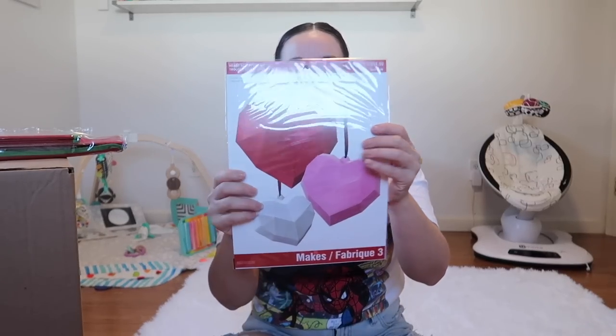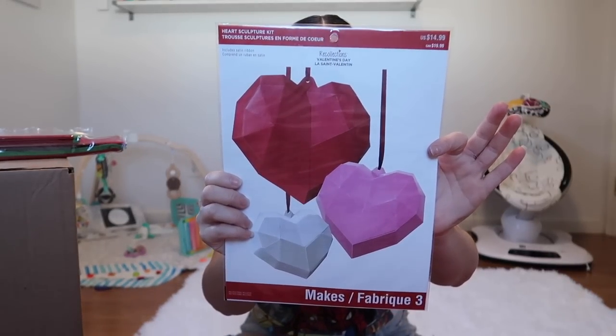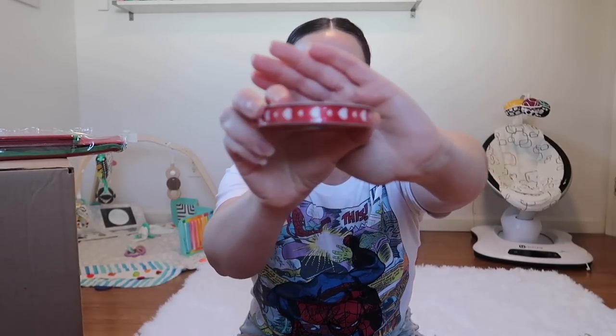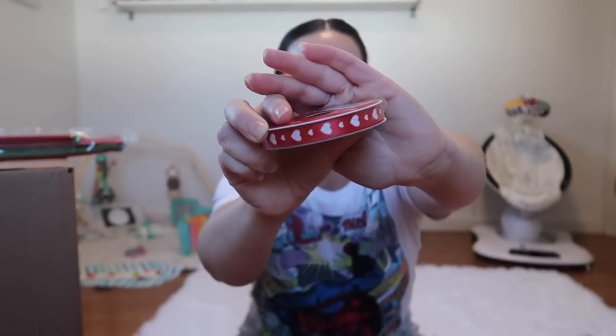This is a heart sculpture kit valued at $14.99. It looks very intense — it's all origami pieces and you put it together to make hearts. That looks like a lot of fun. And we're also getting some ribbon valued at $2.99 — look at how cute, the little hearts!